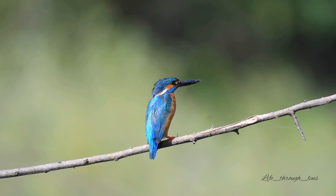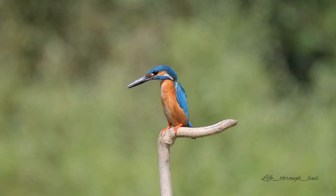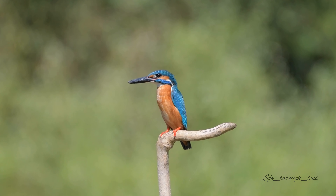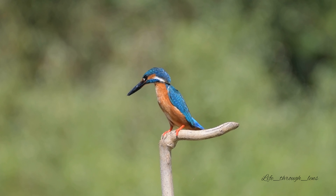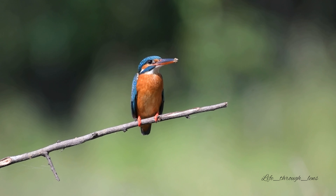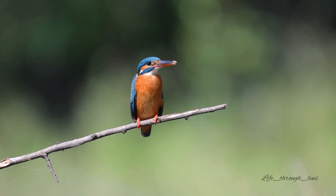Common kingfishers communicate vocally and are very well known for their long, trilling calls, which sound like a repetition of 'key.' When mating, a male will whistle loudly to a female and chase her above and through the trees. In a dive for prey, a membrane covers their eyes and they rely solely on touch to know when to snap their jaws shut. Common kingfishers hunt for prey from a perch above the water, which may be several centimeters to several meters high. When they see potential prey, they dive into the water, grab the prey and fly back out. Sometimes, when a perch is unavailable, they will hover above the water to search for prey.